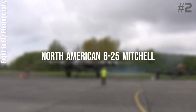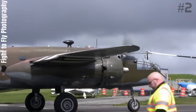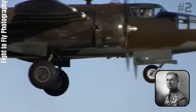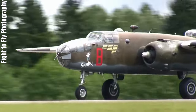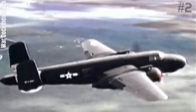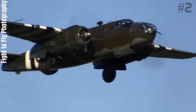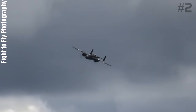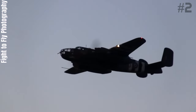Number 2: North American B-25 Mitchell. The North American B-25 Mitchell is an American medium bomber introduced in 1941, named in honor of Major General William 'Billy' Mitchell, a pioneer of U.S. military aviation. Used by many Allied air forces, the B-25 served in every theater of World War II, and after the war ended many remained in service, operating across four decades. Produced in numerous variants, nearly 10,000 B-25s were built, including several limited models such as the F-10 reconnaissance aircraft, the AT-24 crew trainers, and the United States Marine Corps' PBJ-1 patrol bomber.